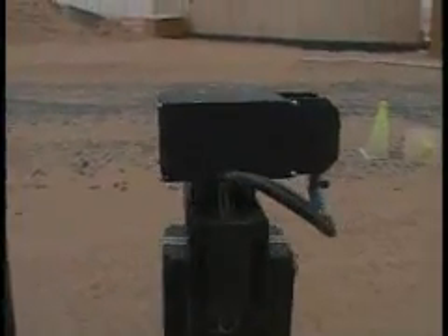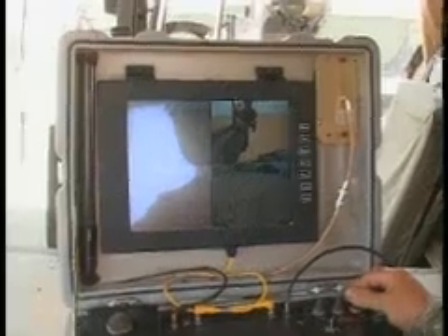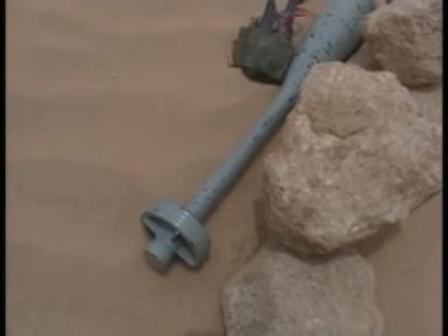This is our pan-tilt camera — we can look around. With this camera, we can zoom in. The pole has a good optical zoom, so we can figure out what we're looking at.